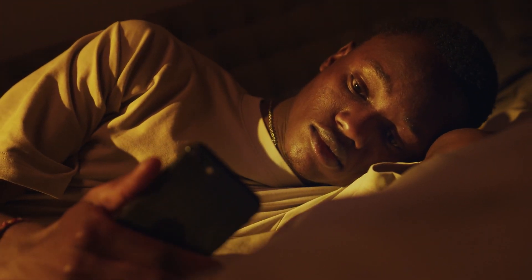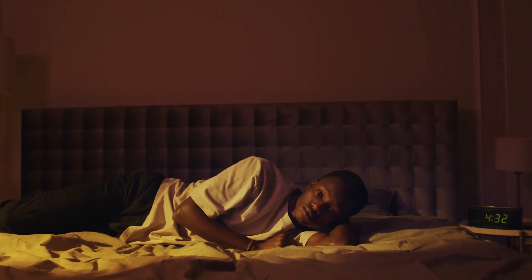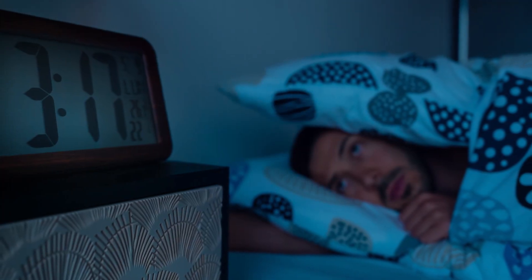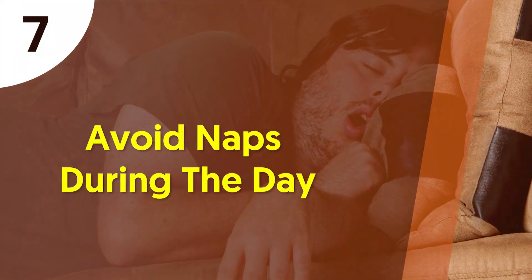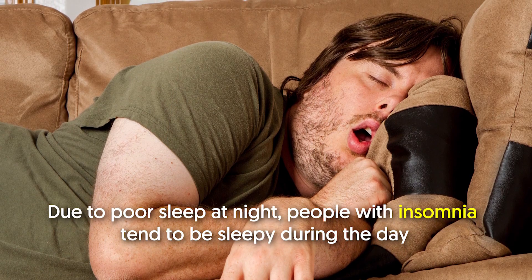To make matters worse, waking on a regular basis without falling back asleep may cause your body to develop a routine — as a result, you might find yourself waking up in the middle of the night every night. If possible, it's best to remove the clock from your room. If you need an alarm, you can turn your clock around and avoid watching it when you wake up in the middle of the night.